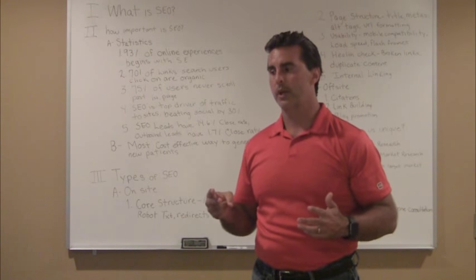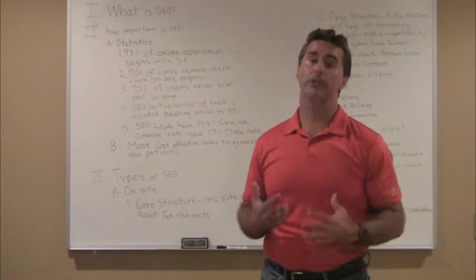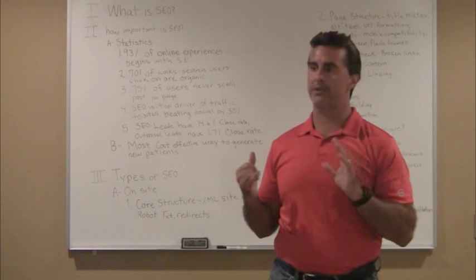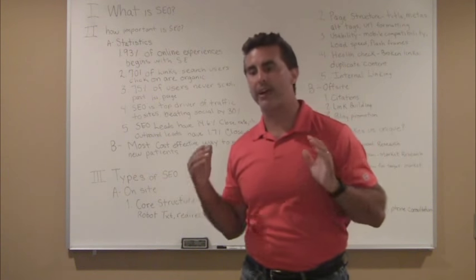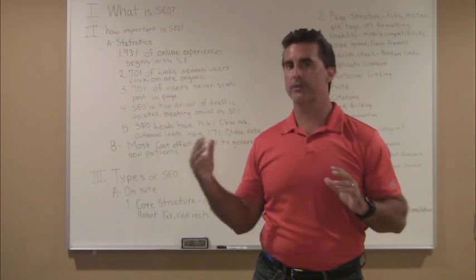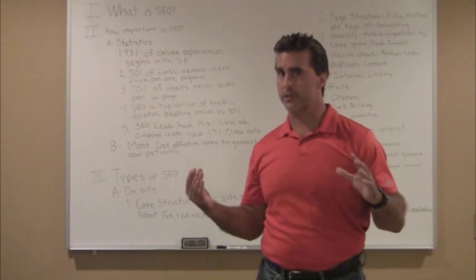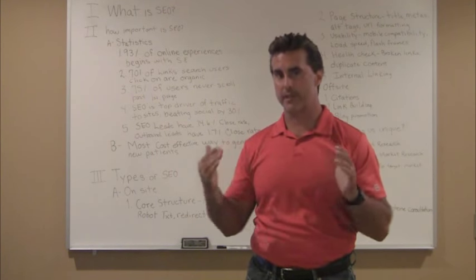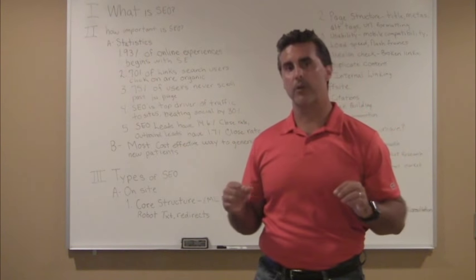The more listings you have, the more exposure you have, and generally the more patients you get. I list you on general citations, niche citations, and hyper-local citations in your city. I make sure you're listed everywhere, and most importantly, accurately everywhere — because this is a big ranking factor. All of these listings feed data to Google, and if Google is seeing different signals — one business listed as Johnson Family Dental and the next as Doug Johnson DDS — that's not the same business to Google. You have to have the same consistent citations everywhere. Google is a robot; it cannot reason. This is also a big factor in the Google Maps 3-pack, where everybody's getting patients at the top of the first page.